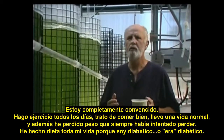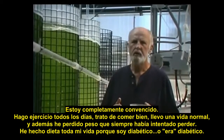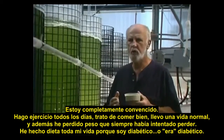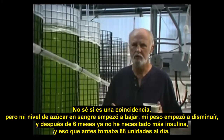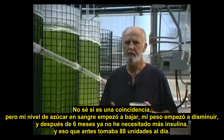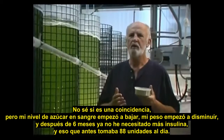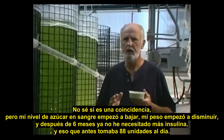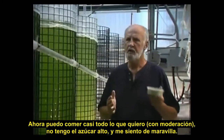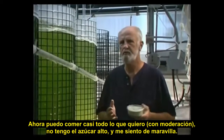I do moderate exercise every day, I watch what I eat, and I lead a very normal life. As a bonus, I've lost more weight than I ever could through dieting, and I was a diabetic — or I was a diabetic. My blood sugar started dropping, my weight started falling off, and within about a six-month period, I was no longer requiring insulin. I was taking 88 units a day of insulin, and now I can eat just about what I want in moderation with no elevated sugar levels. I feel fabulous.